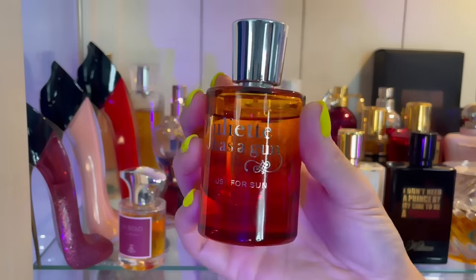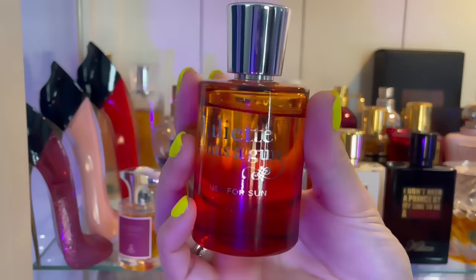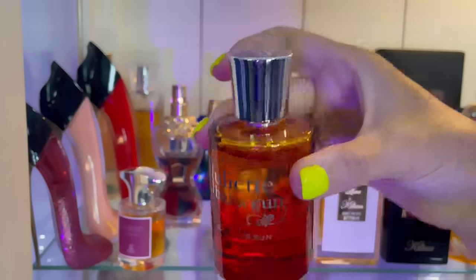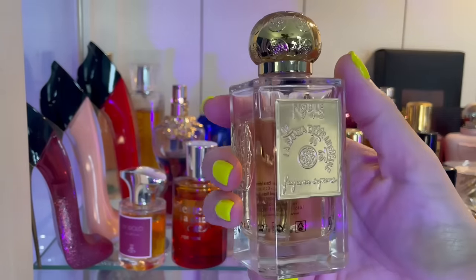Lust for Sun actually has really good performance on me. It's coconut, lots and lots of white florals, and I think it smells fantastic. This is La Danza — Dance of the Dragonflies by Nobly 1942.